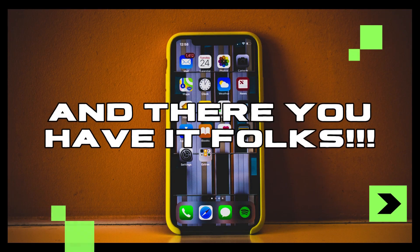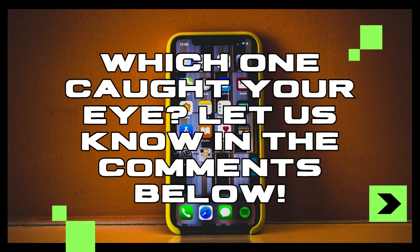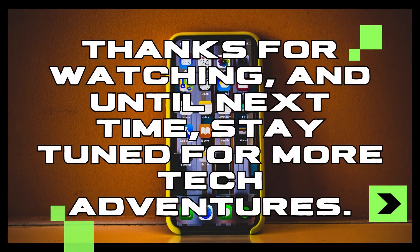And there you have it, folks — 5 incredible phone gadgets and accessories guaranteed to take your mobile experience to the next level. Which one caught your eye? Let us know in the comments below. Thanks for watching, and until next time, stay tuned for more tech adventures.